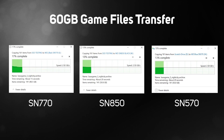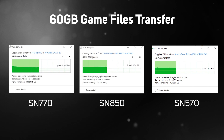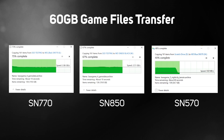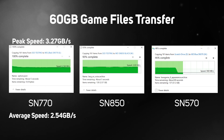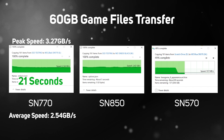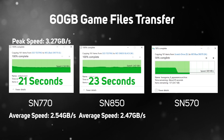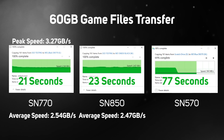We also copied a 60GB game folder, which has lots of different file sizes and types within it. The SN770 flies through this transfer hitting a peak speed of 3.27GB per second and averaging out at about 2.54GB per second, giving a total transfer time of just 21 seconds. The higher end SN850 was actually slightly slower this time around at 23 seconds; however this is within a margin of error, so technically this is a draw between the two SSDs. Up against the SN570 it walloped it by a whole 56 seconds.